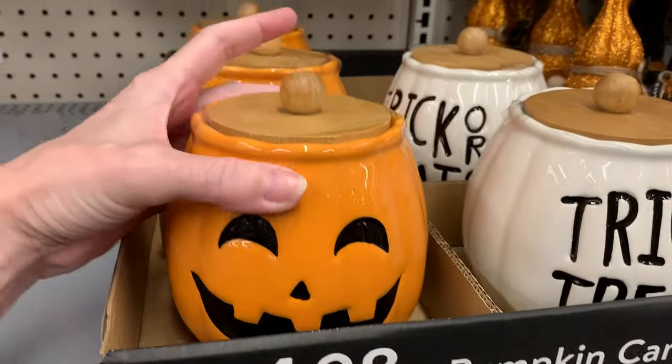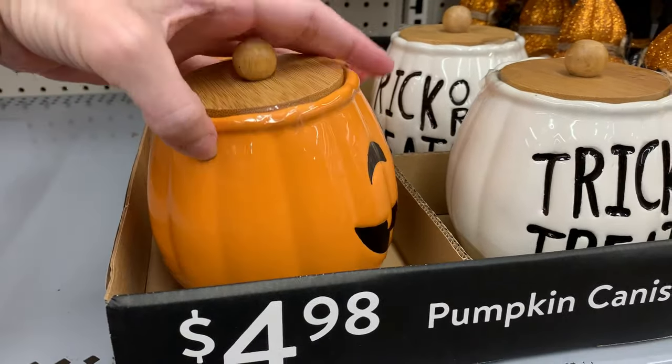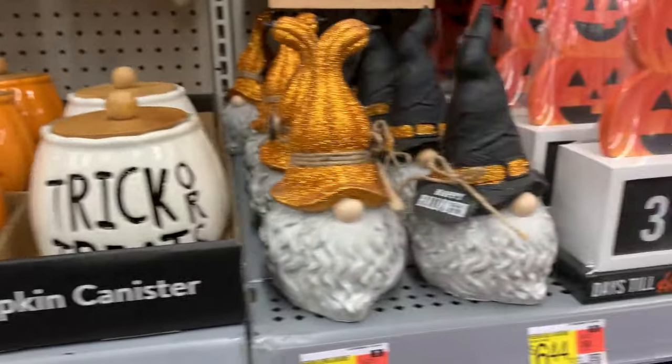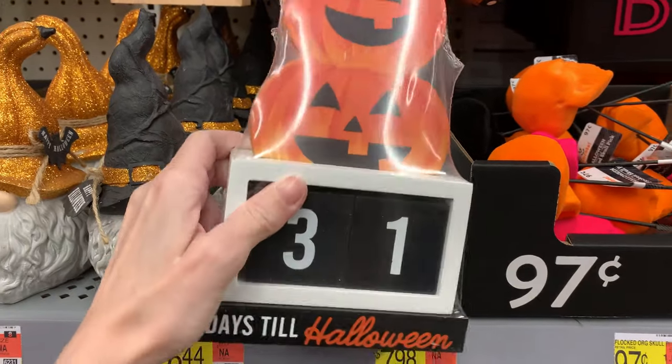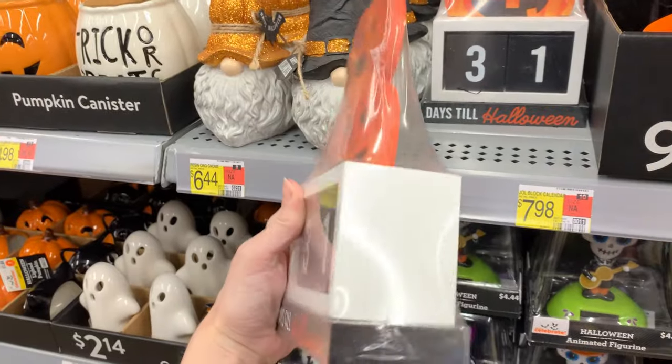I love these little ceramic pumpkin canisters with wood lids. You can either get the jack-o'-lantern or there's a white one that says trick or treat. These are $4.98. They also have some more gnome figures here made of resin for $6.44. And look at this cute little countdown to Halloween calendar — it's made of wood, got some jack-o'-lanterns on it, and you can move the blocks around to change the date. That's $7.98.